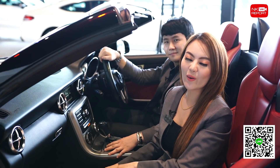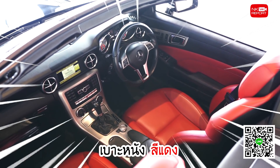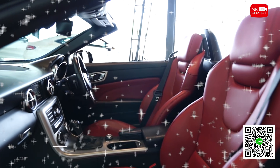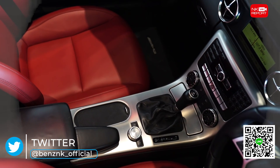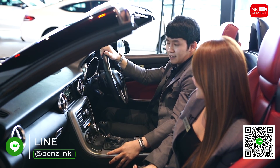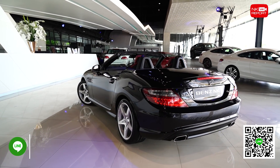ตอนนี้เรา 2 คนอยู่ในรถสปอร์ต Roadster SLK 200 แล้วค่ะ โทนด้านในจะเป็นโทนสีแดงค่ะ เบาะสี Flamingo Red คอนโซลด้านหน้าเป็นโทนสีดำ ตกแต่งด้วยอลูมิเนียมให้ความเรียบหรูและสปอร์ตสุดๆ เลยนะคะ